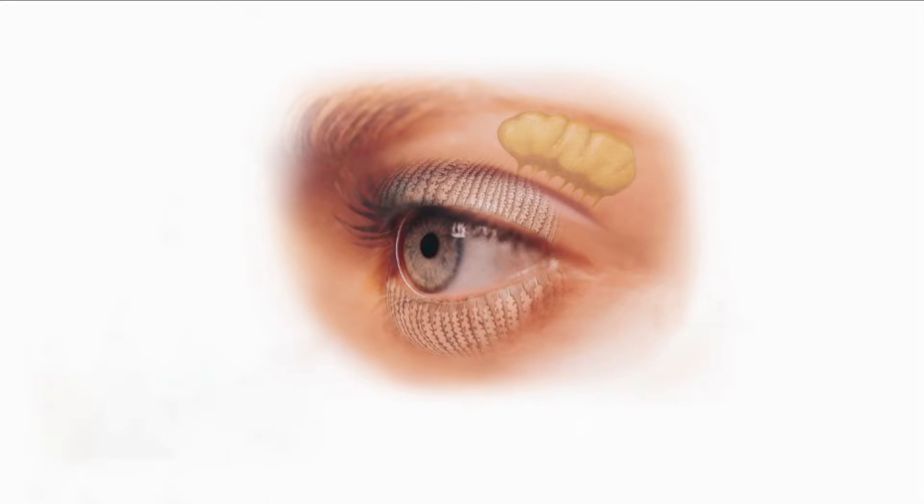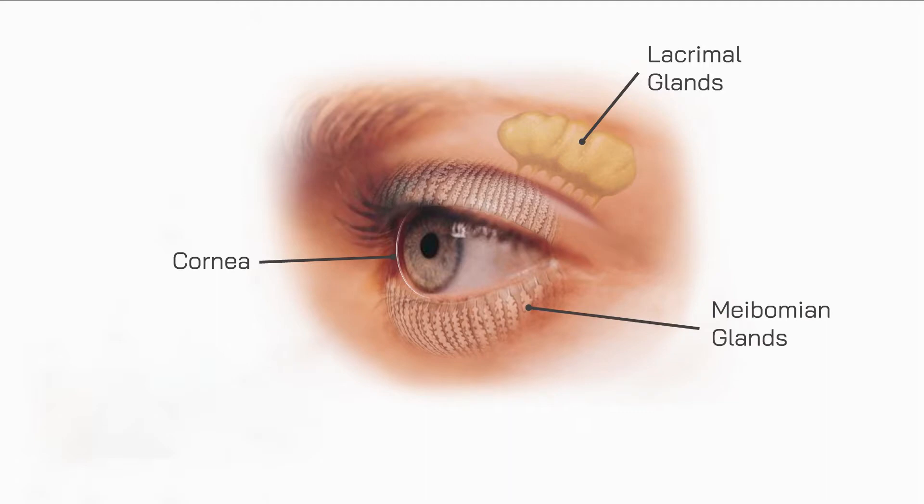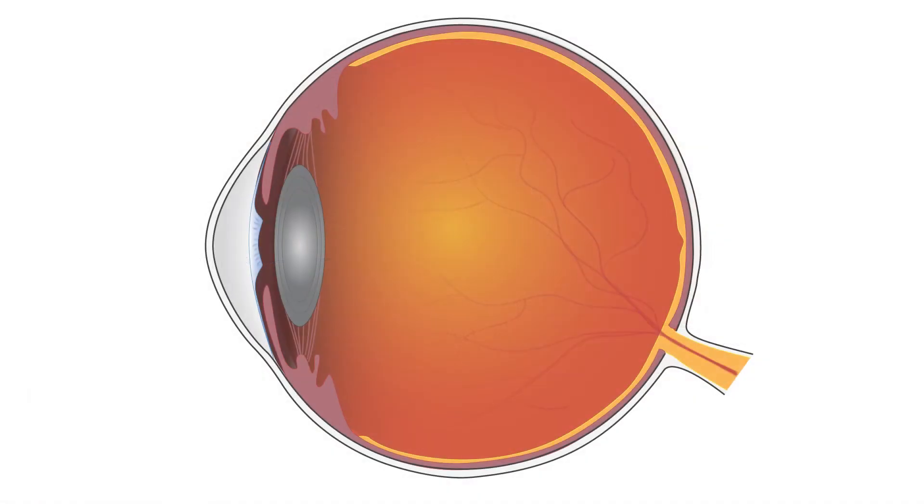The very front of our eye is covered in a clear layer called the cornea. To keep the cornea clear and healthy, our eyes make tears. Most of the tear liquid is produced in the lacrimal glands, but special oils — which help keep our tears from evaporating too quickly — are made by the meibomian glands in our eyelids. In order for us to see, light enters the eye through the cornea and passes through the lens where it is focused on the retina, a light-sensing layer at the back of the eye.